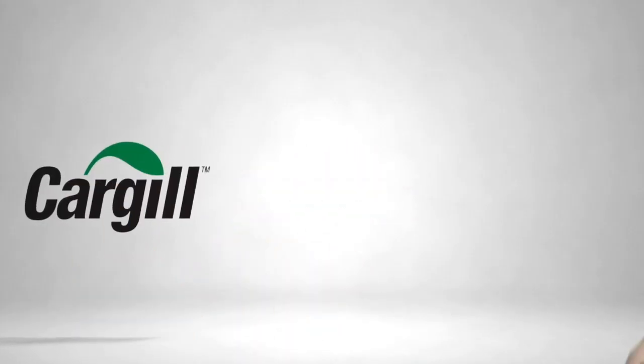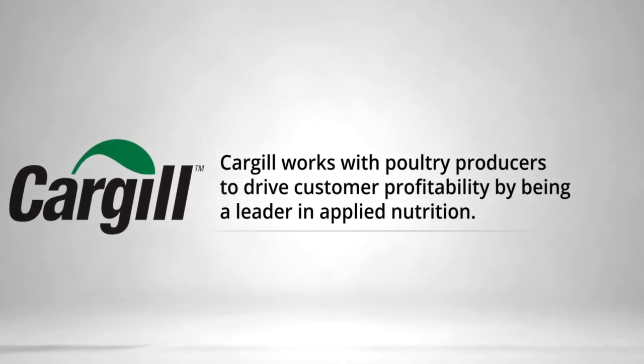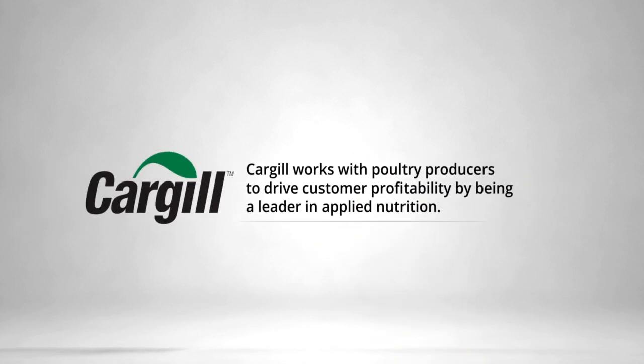Elevate bird wellbeing and improve profitability with Cargill's tailored nutrient solutions that deliver performance. Cargill is leading through applied nutrition, leveraging deep nutrient insights and understanding of animal nutrient requirements to achieve your production and performance goals.